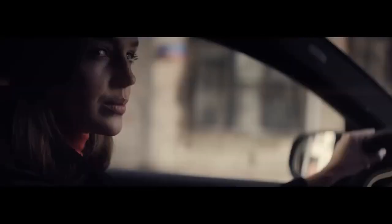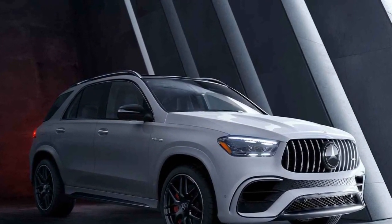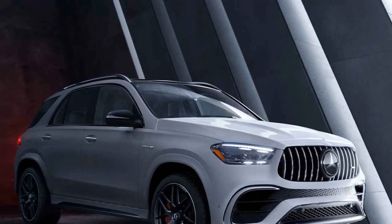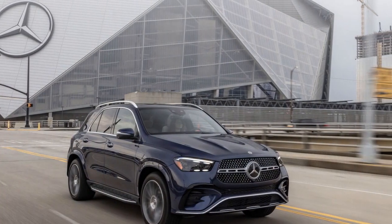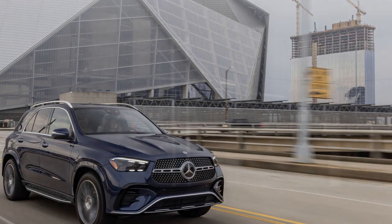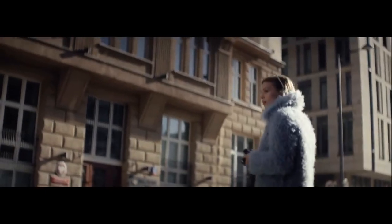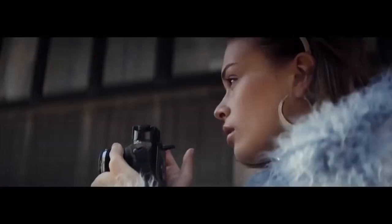The redesigned dashboard integrates the cutting-edge MBUX infotainment system, featuring a large touchscreen display with voice-activated controls, augmented reality navigation, and smartphone integration. Comfortable seating for five passengers and ample cargo space ensure a convenient and comfortable journey, whether you're taking a long road trip or simply commuting within the city. The power-adjustable front seats with massage functionality and the latest in climate control technology guarantee that you'll be relaxed even during the most extended drives.